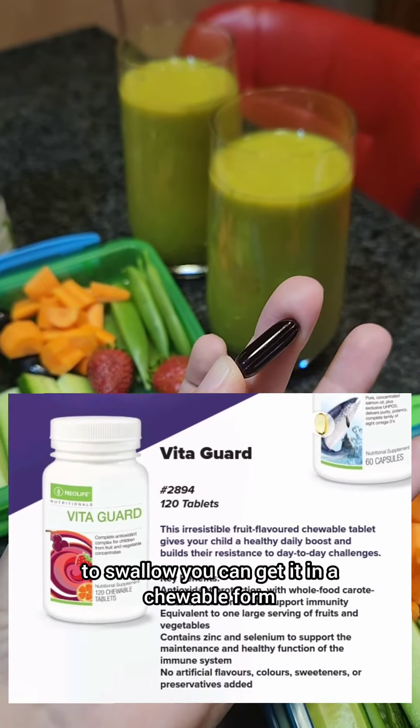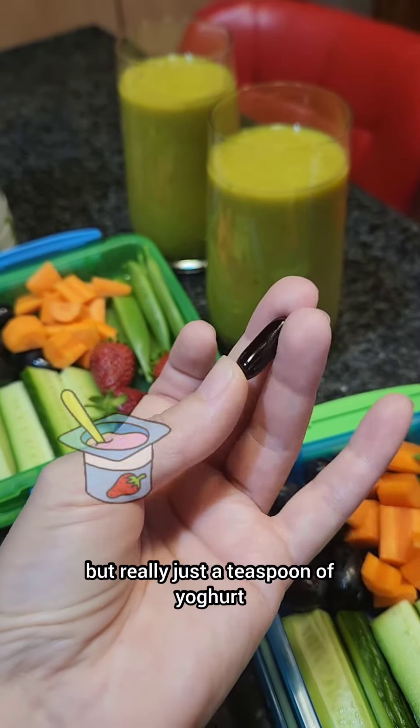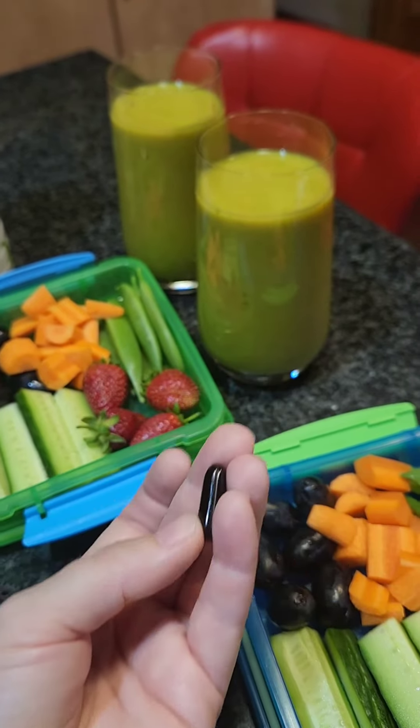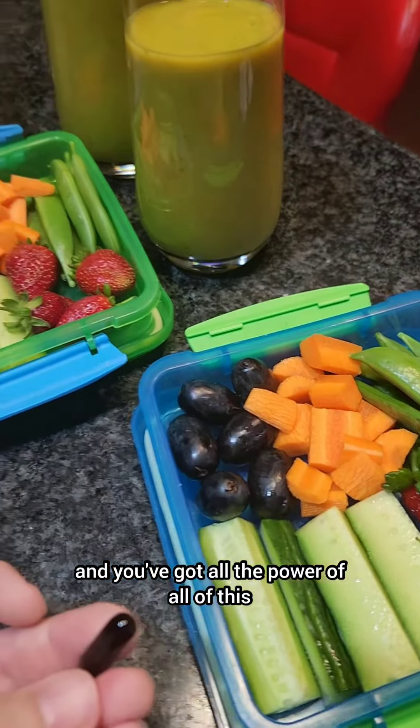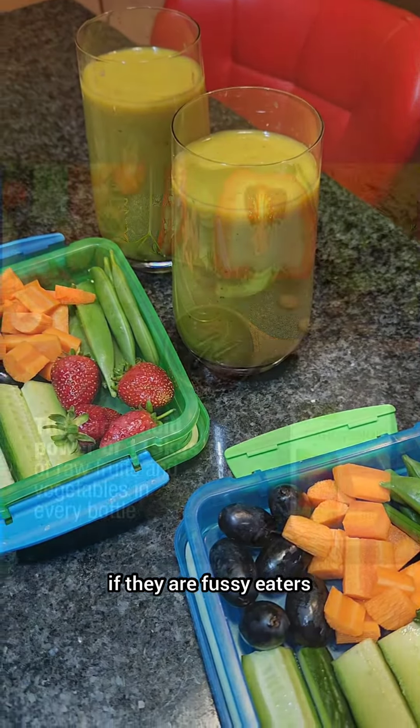you can get it in a chewable form called Vitagard for your little ones. But really, just a teaspoon of yogurt and this will just slide right down. You've got all the power of all of this in a capsule if they are fussy eaters.